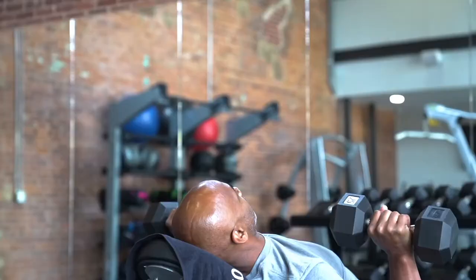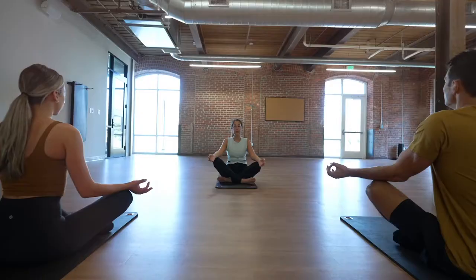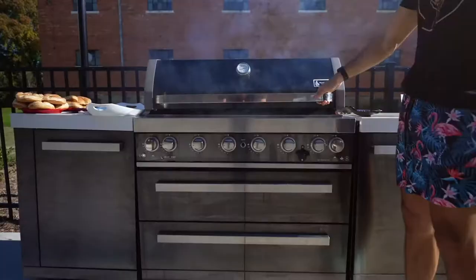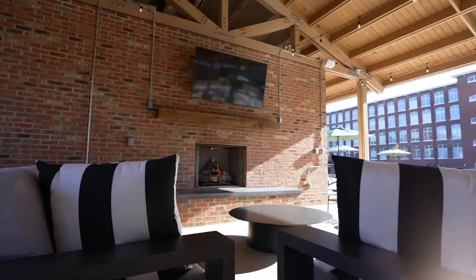A man pours coffee while a woman shuts a laptop before both exit their loft-style units. The woman heads to the business center as the man makes his way to a large fitness center, which includes cardio and weight equipment, and a separate large room with punching bags and a ballet bar. Three women practice yoga inside.